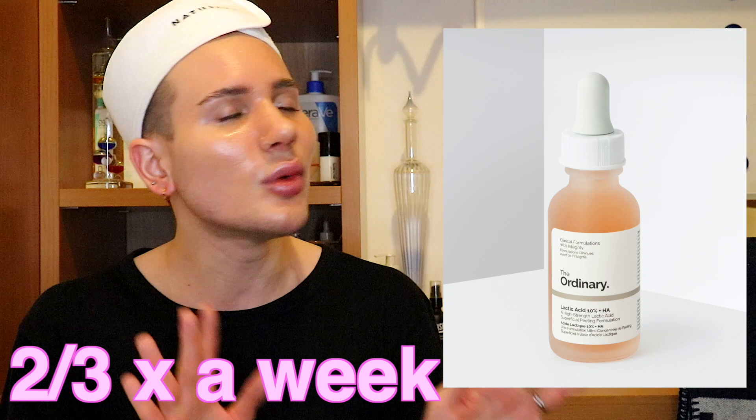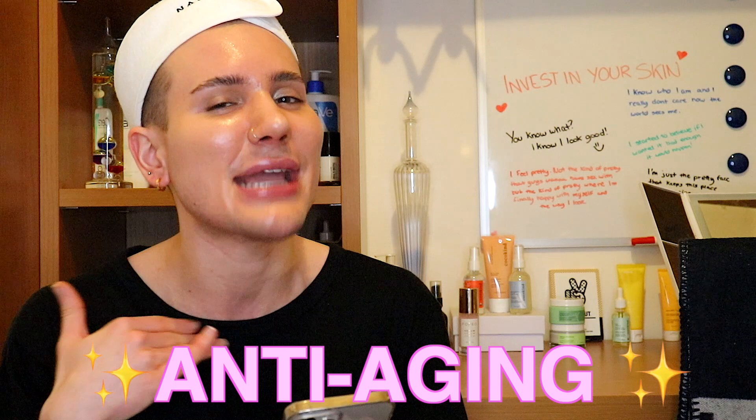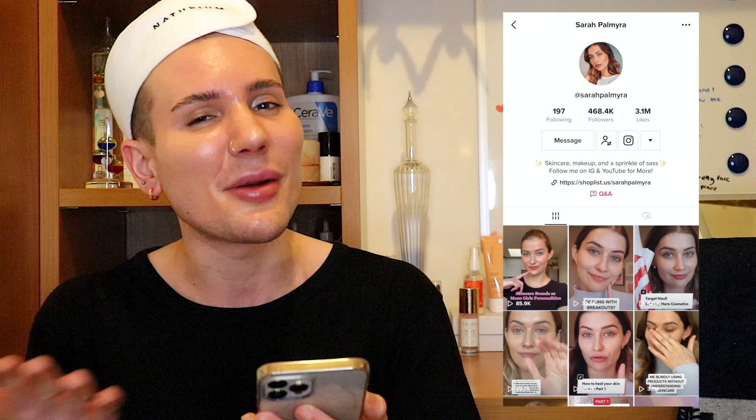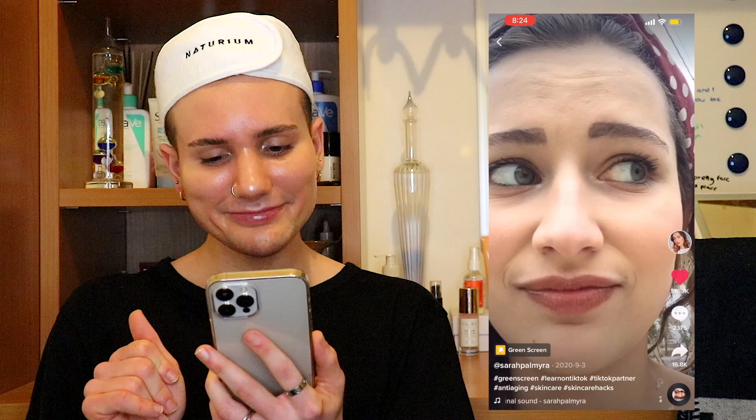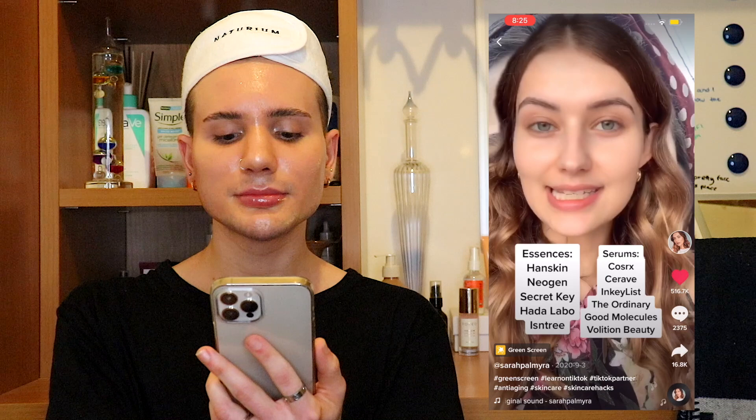This next video is on another favorite topic of mine: anti-aging. It's from Sarah Palmyra — go follow her on Instagram and TikTok. In her video, she explains that fine lines, under-eye texture, and pronounced nasolabial folds at age 25 aren't actually aging — it's what happens when skin is super dehydrated. She uses the analogy of a grape versus a raisin: hydrated skin is plump, dehydrated skin stretches and creates texture. She recommends paring down your routine and focusing on lightweight hydrators — essences, hyaluronic acid serums, and lightweight humectants — noting that even oily skin needs hydration. She is absolutely spitting facts.